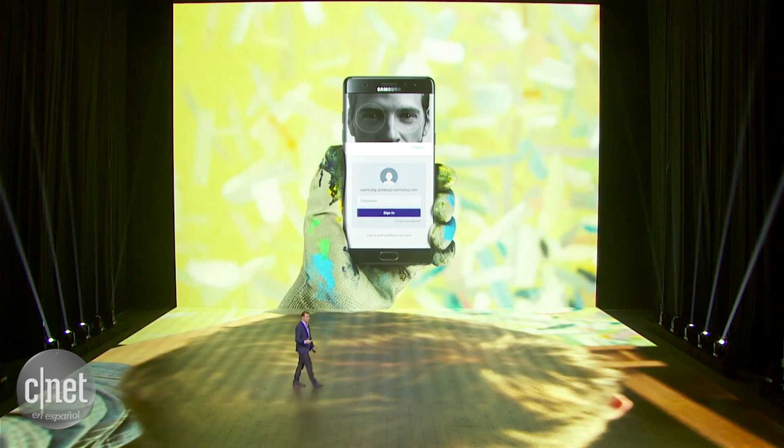We also saw the need for faster and easier ways to get online. With Samsung Internet Browser, you can already use your fingerprint to log into websites without using your username and password, and you can search the web in secret mode. Now, you can do both with the iris scanner.